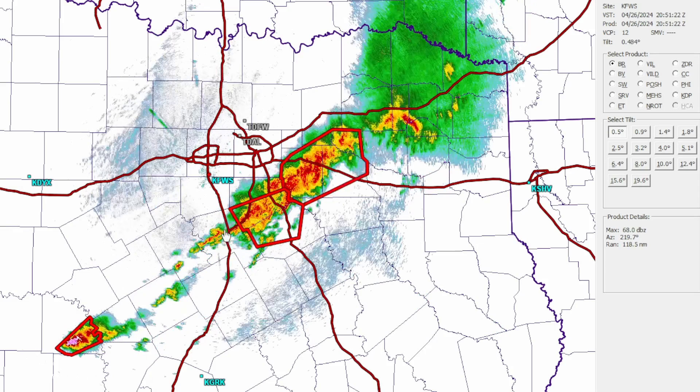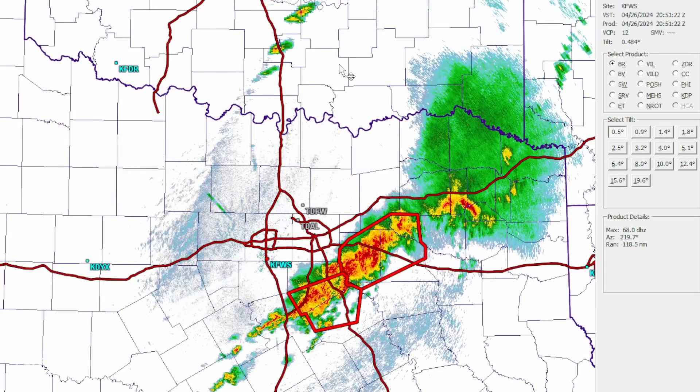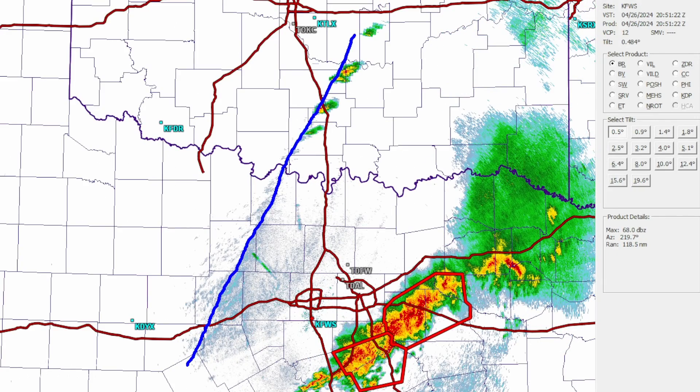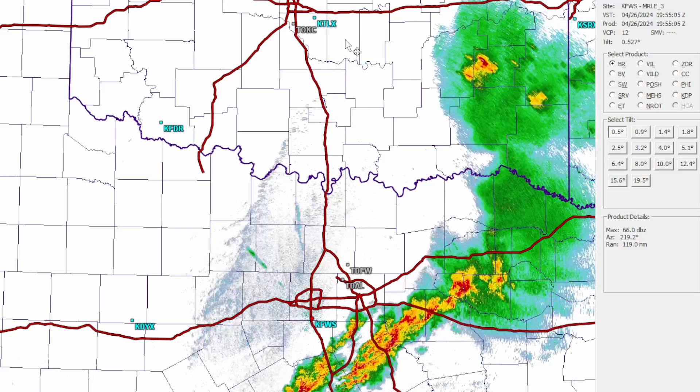The Fort Worth radar is showing a complex of storms south of DFW. We did have a confirmed tornado west of Corsicana. A lot of the activity has subsided a bit, but it continues to work up the boundary instead of progressing eastward. There seems to be a slight northward drift on this activity. We can see the dry line right here with some storms going up around Ada — that boundary has just about become stationary.